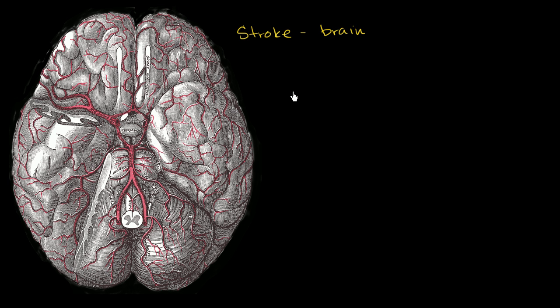Let's think about the two major types of stroke. There's ischemic strokes, and the other type of stroke is hemorrhagic. These can also be subcategorized, but I won't go into all of the details there.